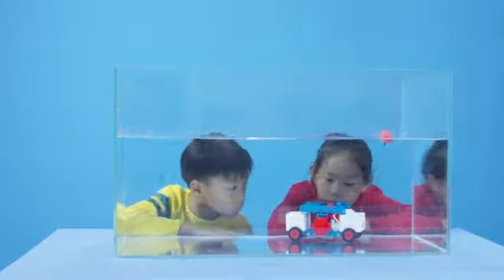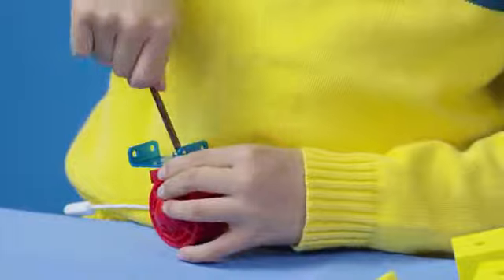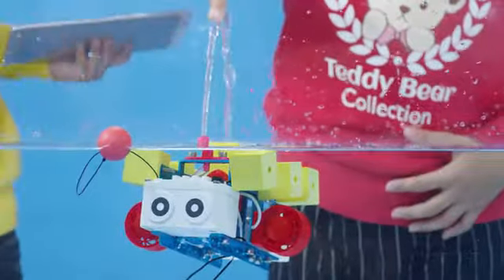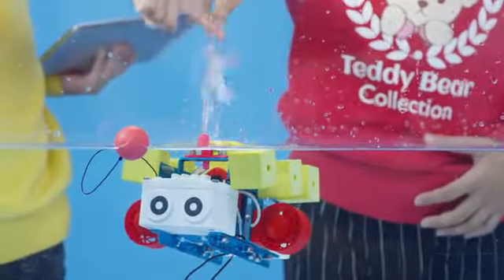The possibilities are endless. Make learning how to code fun, interactive, and imaginative. With modular components and magnetic connectors, your little one can explore their creativity and code their robot's behavior.